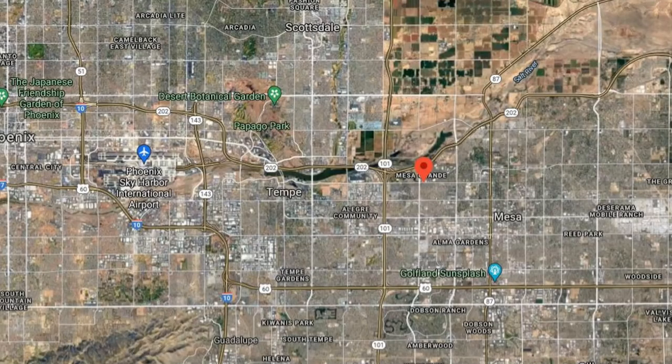Riverview Park is located just off of Highway 202, just to the right of where Highway 101 and 202 cross.